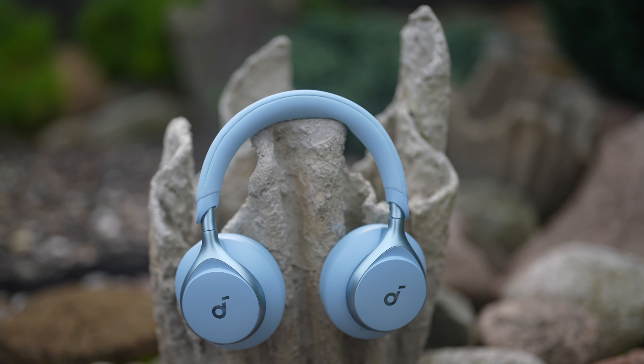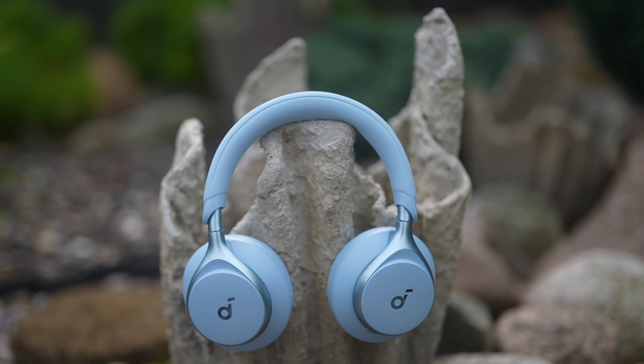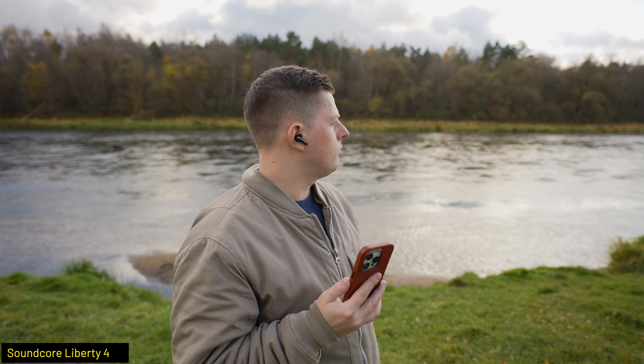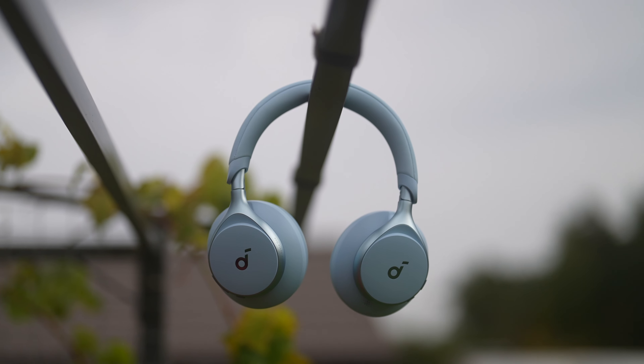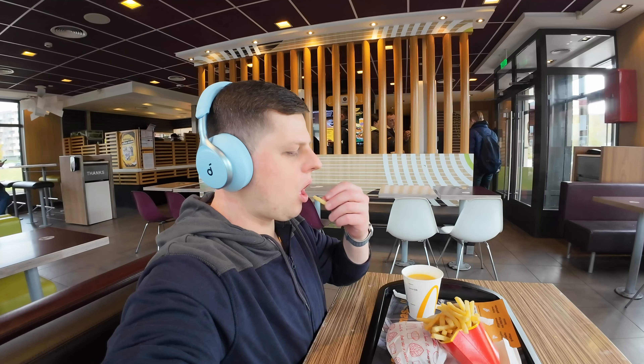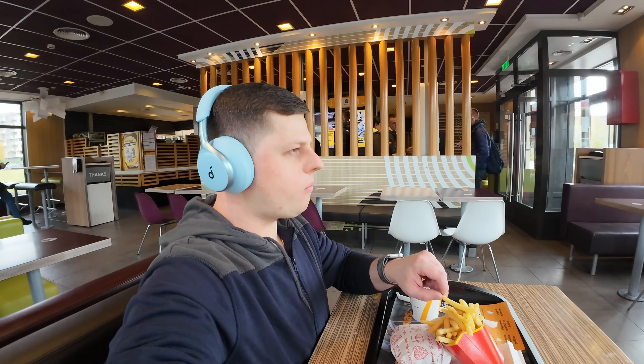If you follow my channel, you know that I love Soundcore audio products. In fact, I've been using several Soundcore earphones for two reasons – the best noise cancelling and impressive sound. The Space One is the company's latest headphones which cost £89.99 in the UK, and they take those features to a new level. Let's take a look at my favourite features.